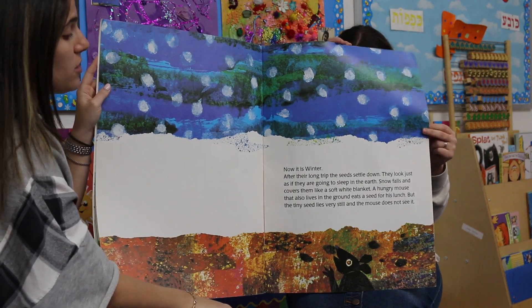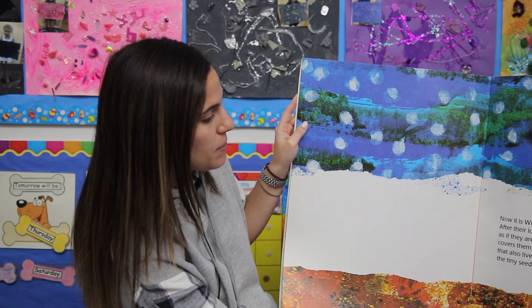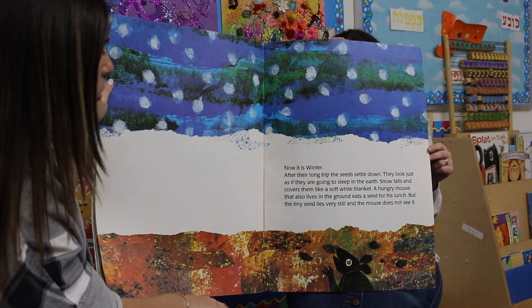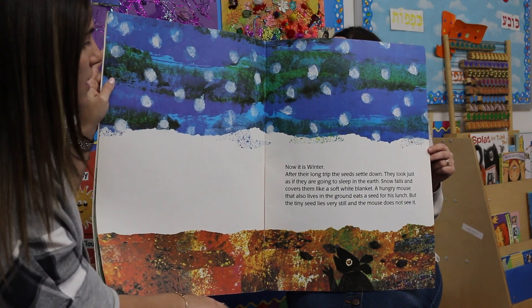Now it is winter. After their long trip, the seeds settle down. They look just as if they are going to sleep in the earth. Snow falls and covers them like a soft white blanket. A hungry mouse that also lives in the ground eats a seed for his lunch, but the tiny seed lies very still and the mouse doesn't see it.